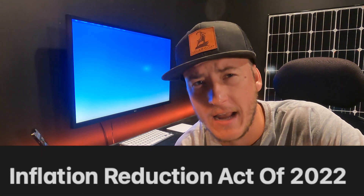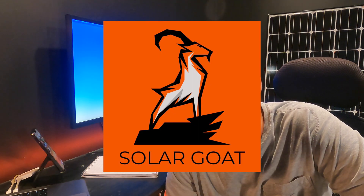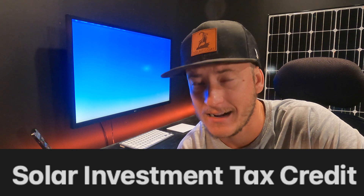Part of the Inflation Reduction Act of 2022, the Solar Investment Tax Credit, referred to as the ITC, was increased from 26% to 30% of the cost of a solar panel system and extended for 10 years.